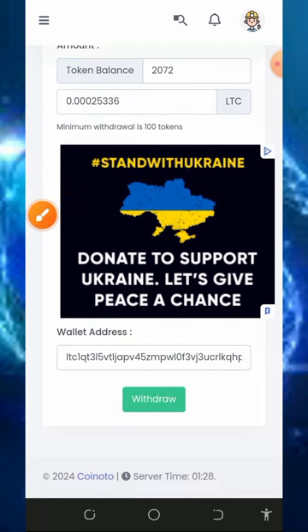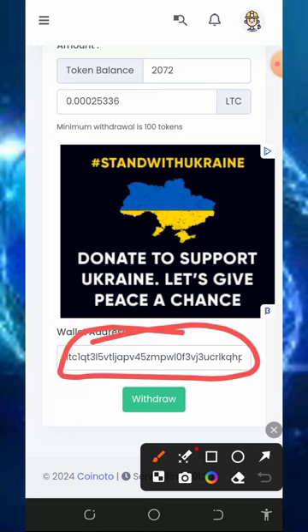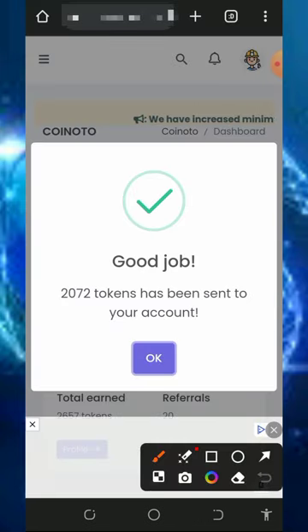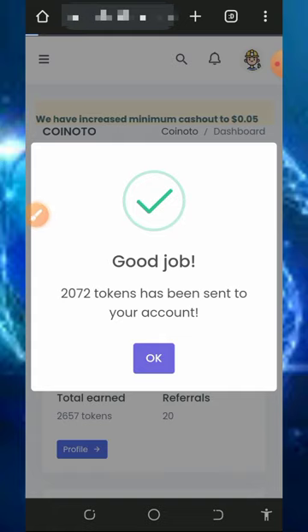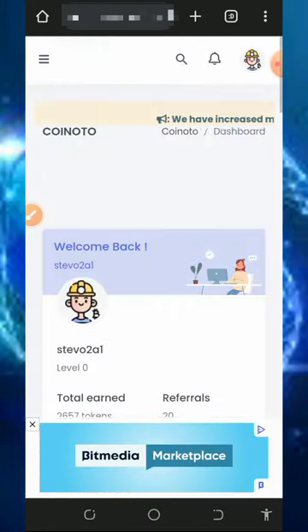After you create a DepositPay account, go to your account, get your Litecoin address, and paste it into the field provided. Then tap the withdraw button. Once you tap on that, you'll see a success message that the tokens have been converted to Litecoins and sent to your DepositPay account. If we go to our DepositPay account right now we can see this payment on our account. That's how to place a withdrawal.